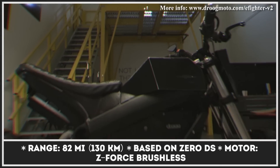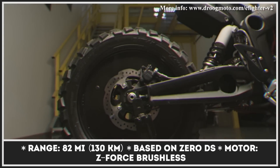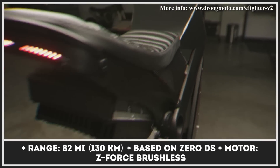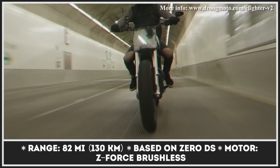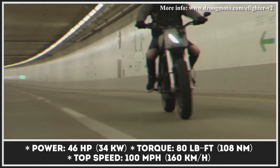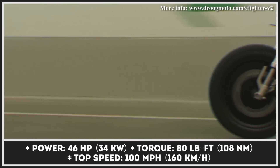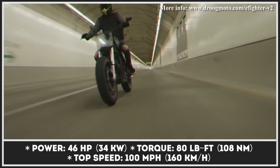We're getting used to the versatility of designs and shapes that electric motorcycles are adopting, but some new models still manage to impress. One of them is the apocalyptic E-Fighter V2 by Droog Moto, which possesses industrial aggressive looks and a powerful electric heart. The beast rides on solid aluminum wheels wearing beefy Bridgestone all-terrain tires, and the bodywork resembles impenetrable armor. This model builds on the original E-Fighter but improves its performance by acquiring the electric underpinning from the Zero DS motorcycle.